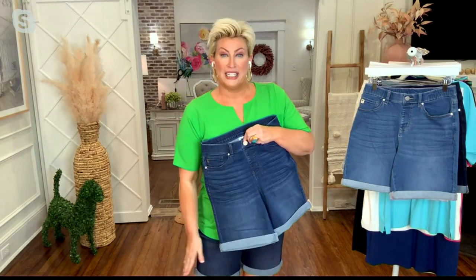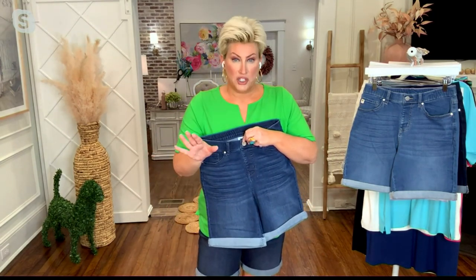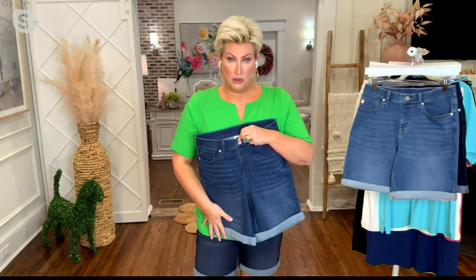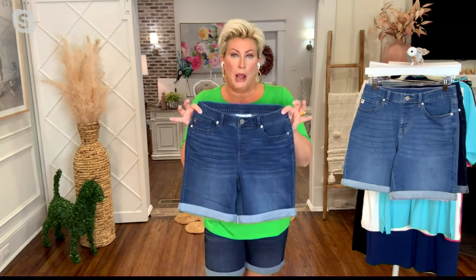They're convertible — they come rolled but you can roll them down and lengthen them like a walking short. If you've never tried Triple X shorts and you've never tried the Roller Bells, they're back with a new color. This is the new color: red. How do these feel on your body?